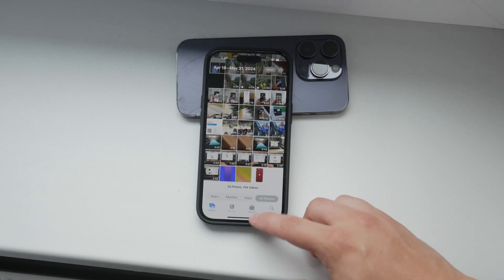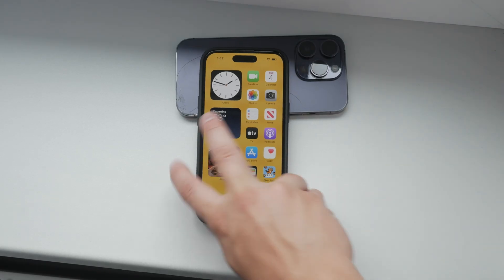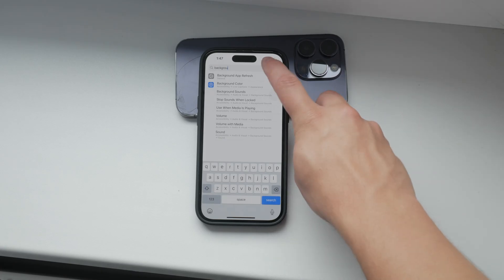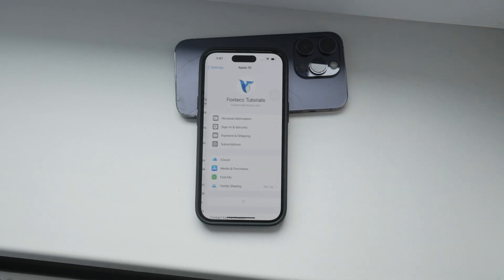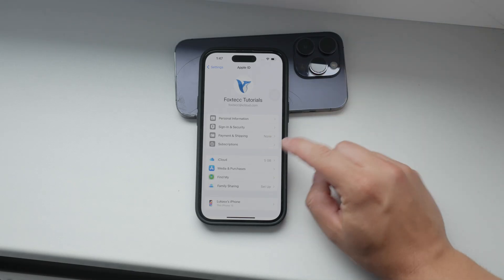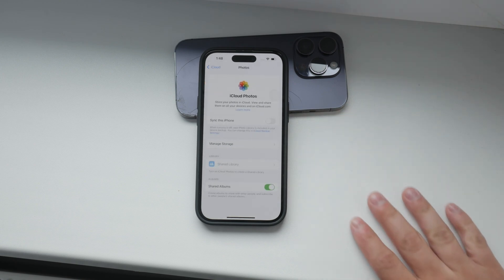To manage your iCloud photos and ensure your settings are configured correctly, follow these steps. First, open the Settings app on your iPhone. This app looks like a gear icon and should be easy to find on your home screen. Once you're in the Settings app, tap on your name or Apple ID banner at the top of the menu — this will take you to your Apple ID settings. Next, tap on iCloud to access your iCloud settings. In the iCloud menu, look for Photos and tap on it.